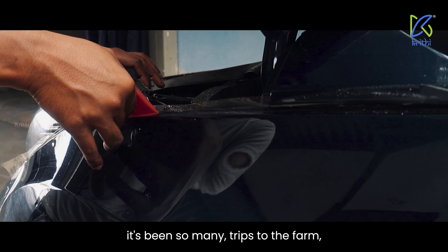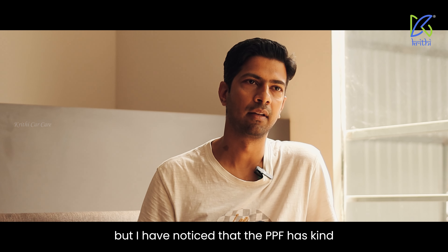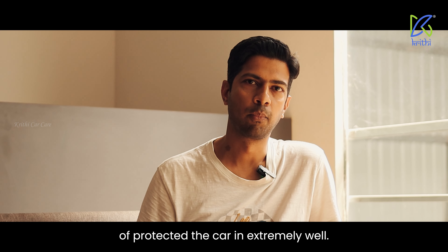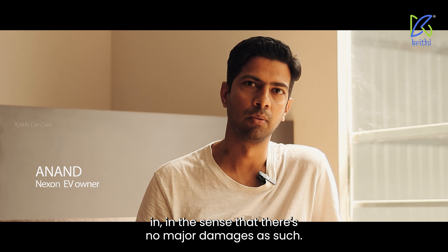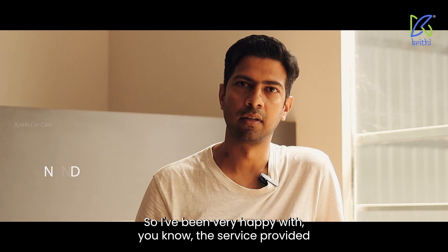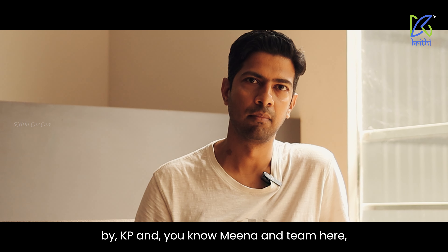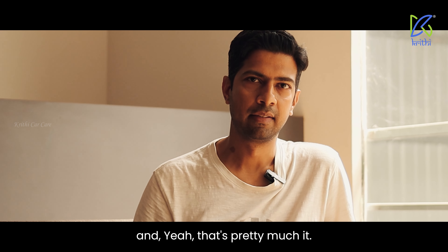It's been so many trips to the farm, but I've noticed that the PPF has protected the car extremely well in the sense that there's no major damages as such. So I've been very happy with the service provided by KP and Meena and the team here.